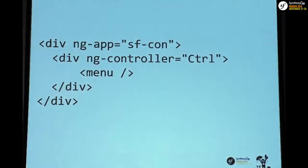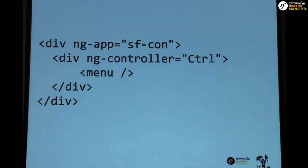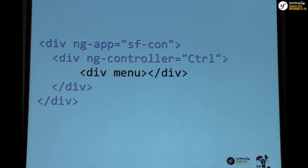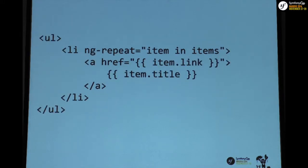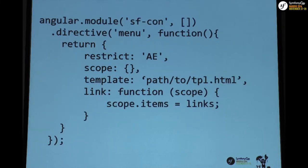In my app I have a menu element that doesn't exist in HTML — it's something we're introducing into the DOM. That is a directive. It's a standalone component in your view. You can declare it as an element, as an HTML attribute, or as an HTML5 data attribute. As a simple example: I have a list of links with a title, a label, and a link. My view loops through these items and outputs links with href and title values.